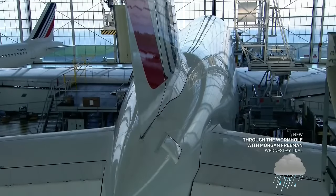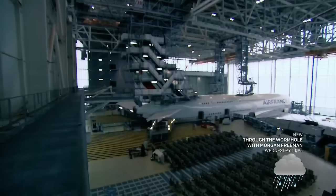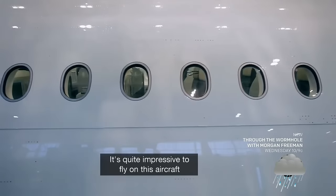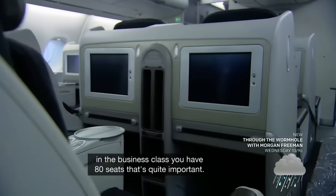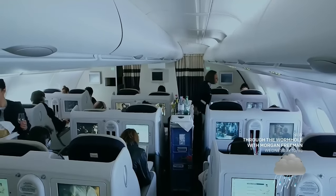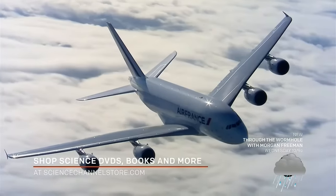At a custom-built hangar in Paris, this Airbus A380 is being stripped down as part of its scheduled service, revealing its engineering secrets. It's quite impressive to fly on this aircraft. As you can see, it's a very long aircraft. In the business class you have 80 seats — that's quite important. But designing an airplane for comfort isn't a new idea; one of aviation's earliest and most successful innovators set the bar.